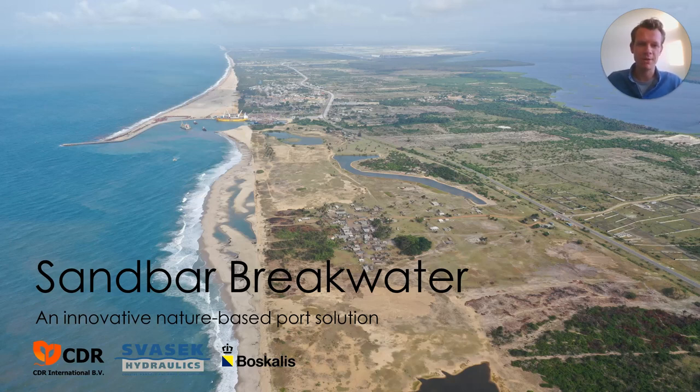Welcome to our presentation about sandbar breakwater, an innovative nature-based port solution. My name is Borgel van der Spek, and I work for CDR International, based in the Netherlands.